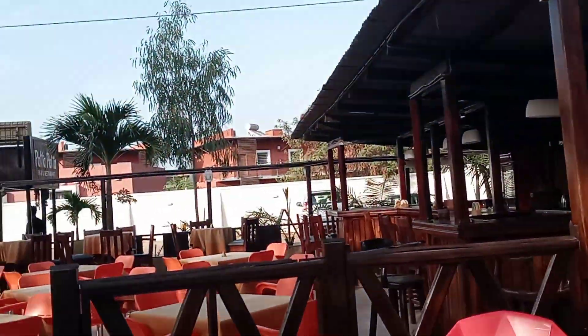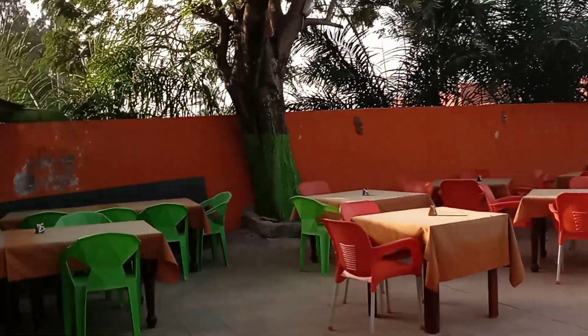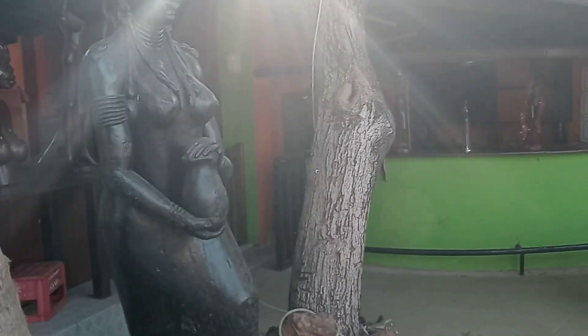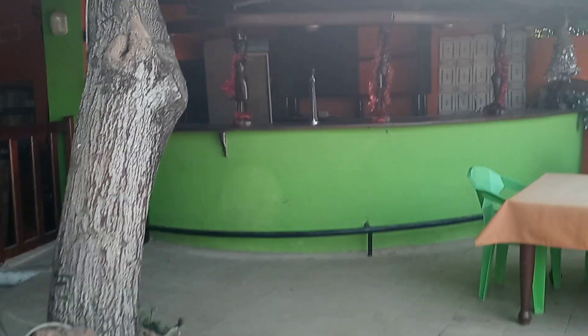This is the restaurant — it's really cool. They have these wood carvings; look at this big one. This one has to be at least six feet tall, and they have carvings around the bar. It's really nice.